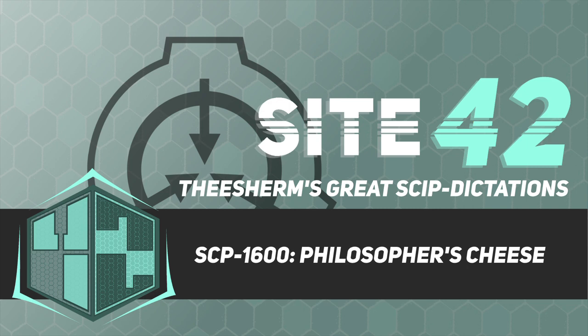When SCP-1600-1 comes into contact with solid matter, it will transform said matter into a sample of SCP-1600-2. The transformation takes from 2 to 37 minutes per kilogram and is usually accompanied by heavy structural damage caused by differences in density between SCP-1600-2 and the initial materials. A small number of materials have been found that are not affected by SCP-1600-1.